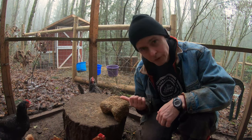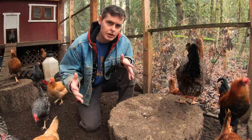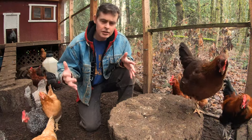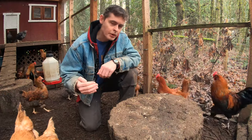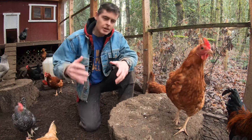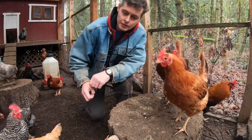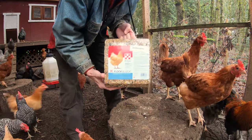Remember that experiment with the flock block to get our chickens to lay more eggs? This is the time of year when the days are just about as short as they're going to get, and chickens just don't lay as many eggs this time of year. It's a little frustrating — I've had to disappoint a lot of our long-time egg customers. Well, I'm going to try and do something about that. Because happy chickens just might lay more eggs for us, we've got a flock block for them as a treat.